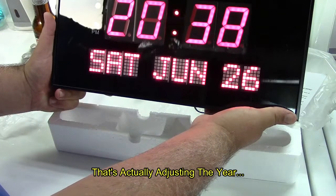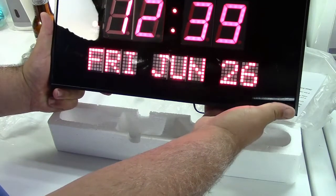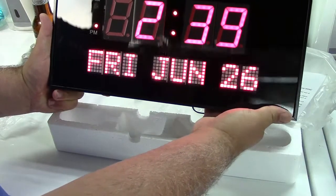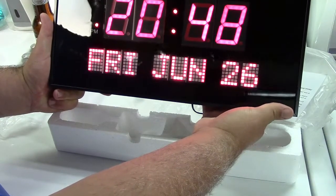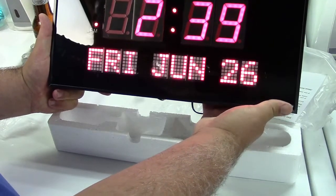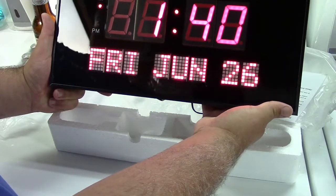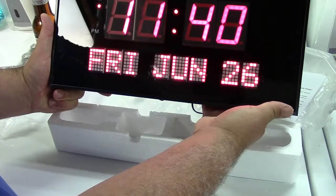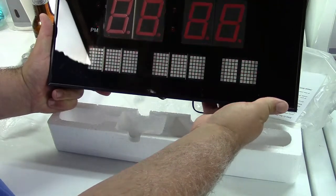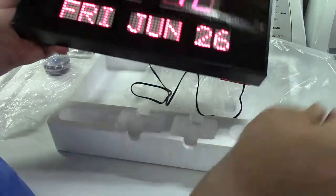Set it back to Friday — Friday June is correct, 26 is correct. Nope, I guess you have to go around again. Like I said, I've got to see how the thing goes, so I've got to go back all the way around to 1. 1:42 — and it's set. There's a way to do 24-hour time, but AC is taking a leak.